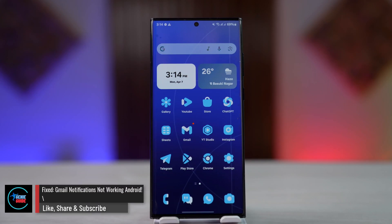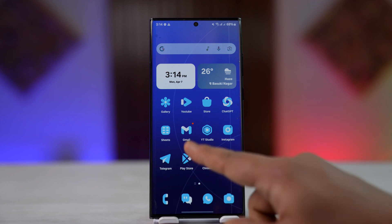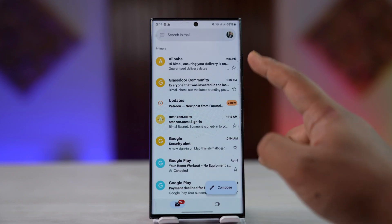Fixed Gmail notifications not working on Android. If you're not receiving notifications for the Gmail app on Android, there could be many things that could actually be happening.